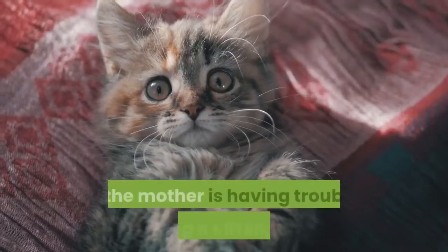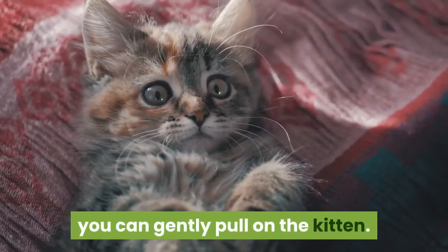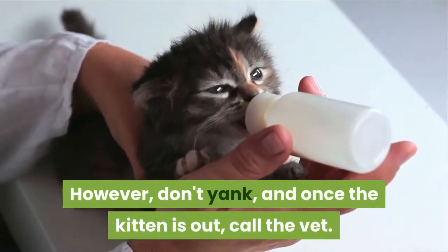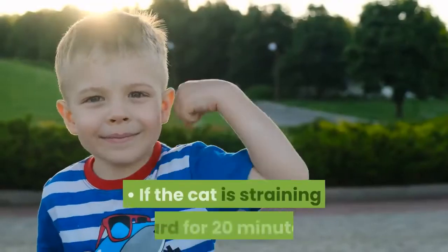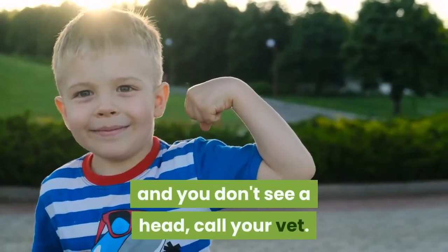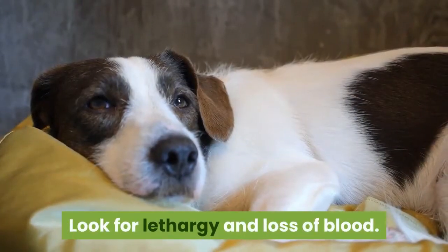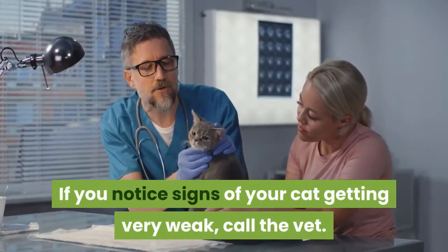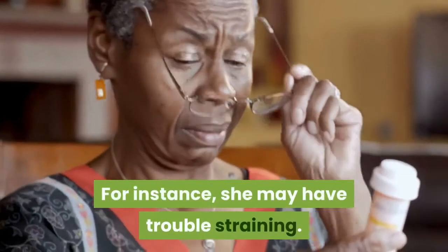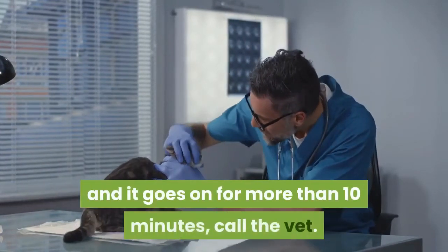Watch for problems. If the mother is having trouble passing a kitten, either because she's too tired or it seems stuck, you can gently pull on the kitten. However, don't yank, and once the kitten is out, call the vet. If pulling on the kitten obviously causes the mother pain, stop immediately. If the cat is straining hard for 20 minutes and you don't see a head, call your vet. If you see a head and it still hasn't been pushed out after 10 minutes, call the vet. Look for lethargy and loss of blood. Cats can run a fever and become lethargic during birth. If you notice signs of your cat getting very weak, call the vet. Similarly, if your cat is losing fresh blood from her vaginal area and it goes on for more than 10 minutes, call the vet. Fresh blood is bright red.